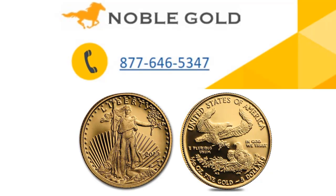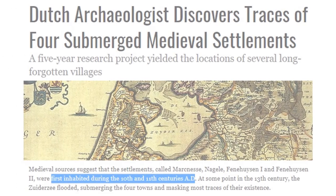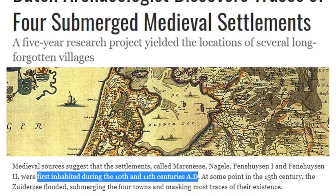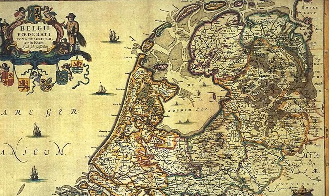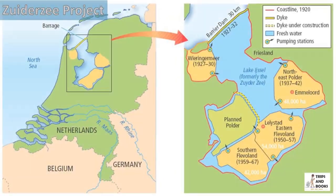If you're looking for displaced civilization timelines, I think we have one right here. This is a giant inland lake in the Netherlands, and Dutch archaeologists have discovered four submerged medieval settlements. The map accompanying the article shows the lake with the barrier islands. If we drop back to the giant engineering project from 1927 to 1932, they put up a huge dike to stop the seawater coming in, then drained it, and these areas that used to have the medieval settlements were above water once again.